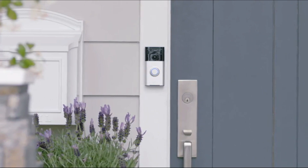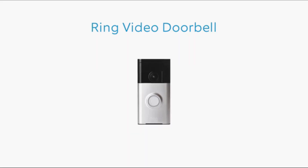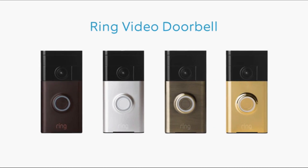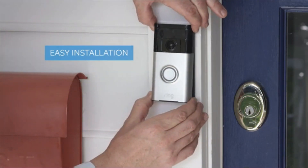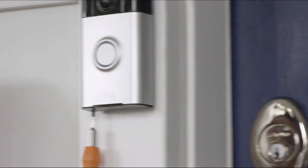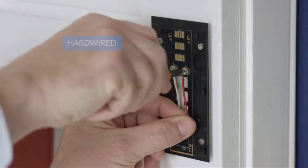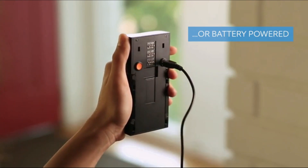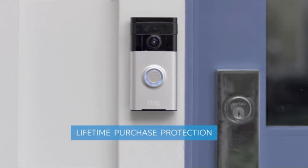The Ring video doorbell was designed to enhance your home's entry. With a wide variety of faceplate options, you can customize a Ring to fit your home's personality. You don't need extra tools or professional help to mount Ring in minutes. Ring works on any home, whether you have available power or not. And should someone steal your Ring, we'll even replace it for free.